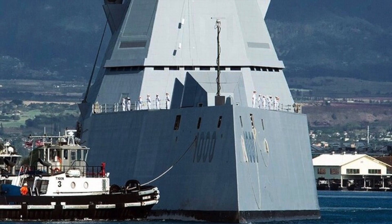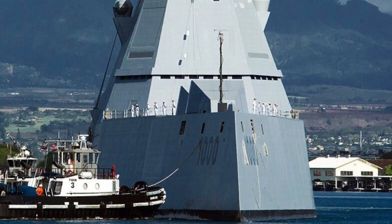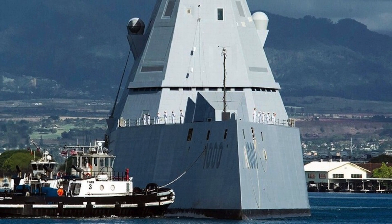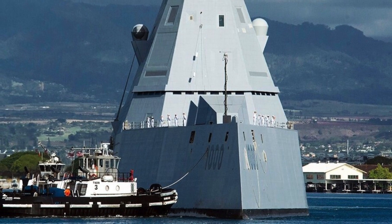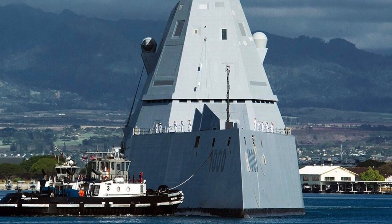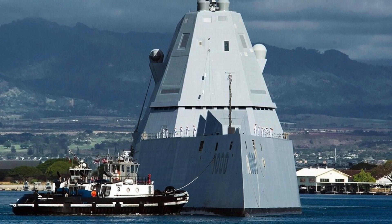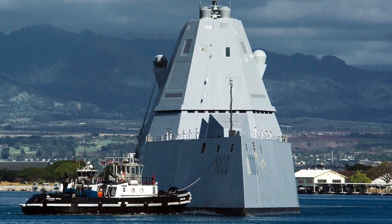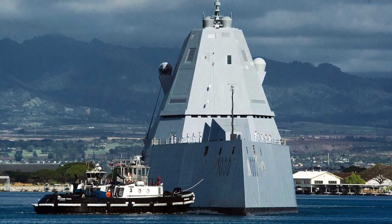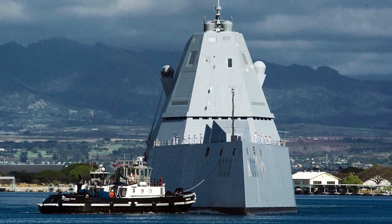The Zumwalt-class destroyer is designed as a multi-mission stealth ship with a focus on land attack, bringing stealth to a major warship. Zumwalt-class destroyers feature unique wave-piercing tumblehome hulls — the hull slopes inward from above the waterline, very different from traditional hulls which move outwards at a hard angle. The design significantly reduces the radar cross-section, and some reports indicate the ship has a radar return similar to a small fishing boat. There is no other frontline battleship with this kind of revolutionary design.